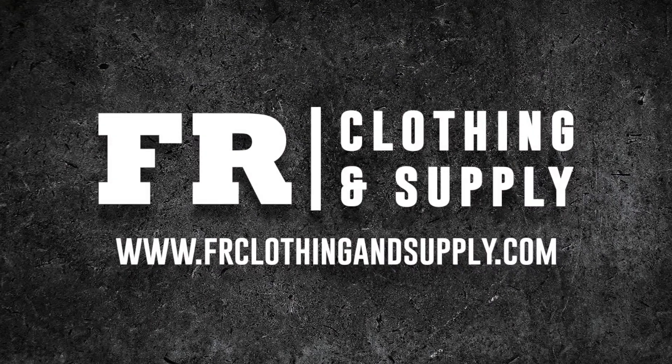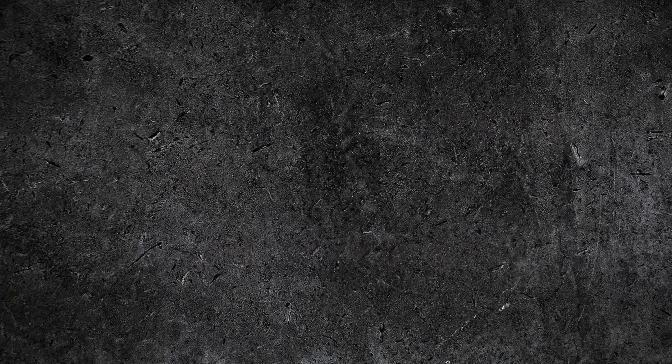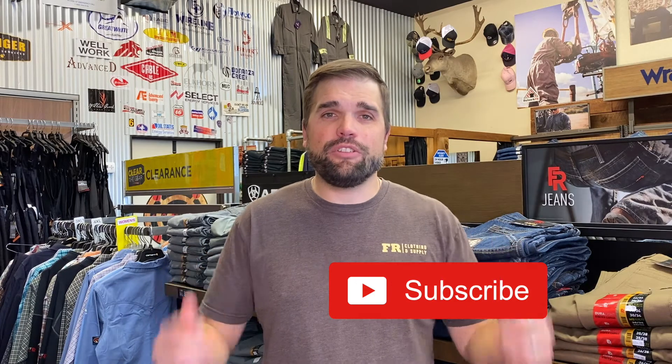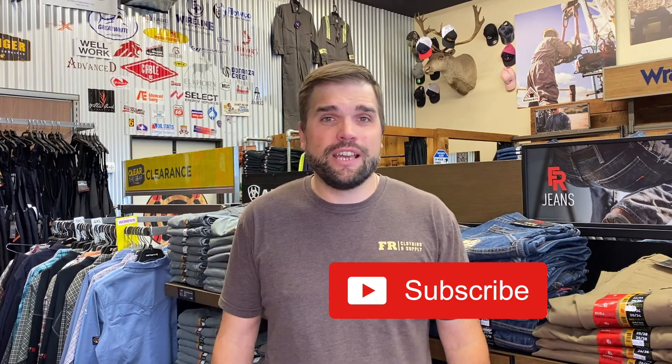Are you ready? Before we jump into today's topic, I'd like to ask you to please hit that subscribe button below so you can stay up to date on all the new products and the tips and tricks to help keep you safe and comfortable out in the field. ARC rating — what is it? Why is it important? How do they get the ratings? We're going to break it down.